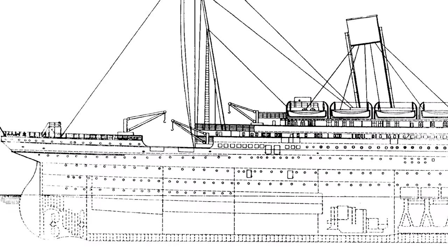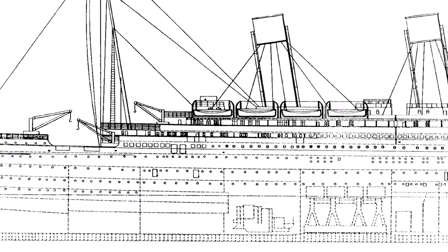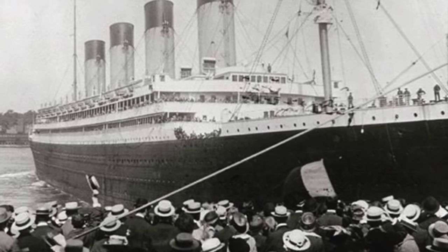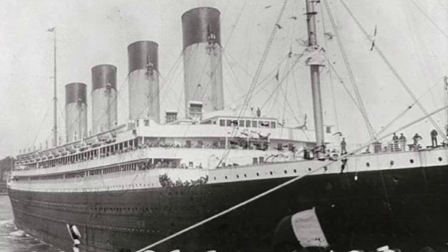There are many fascinating items I could discuss in this video, including many that I'm not aware of. Do you know any lesser known facts about Titanic's design, construction, or operation? If you do, leave a comment.